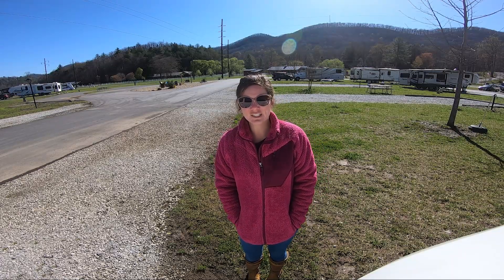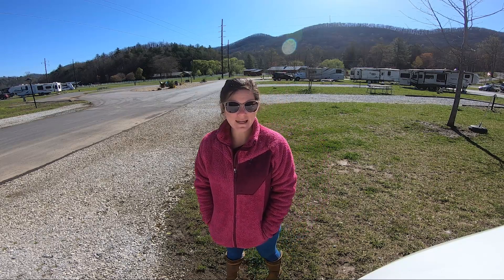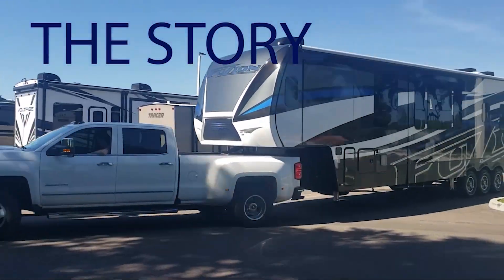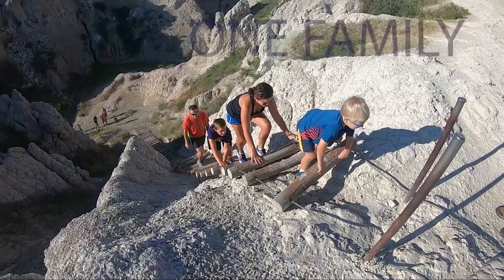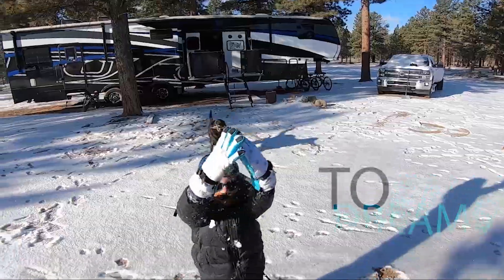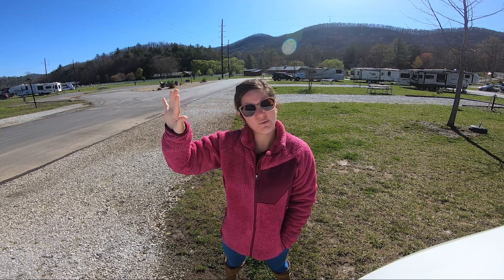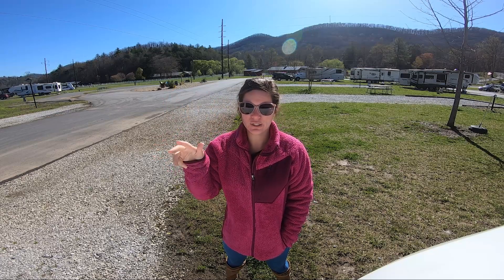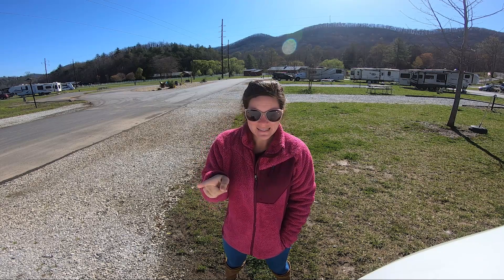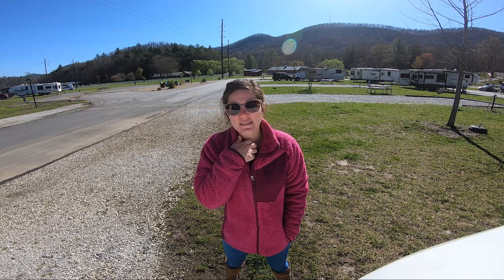Hey everybody, I'm Brittany with Hitch2Hitch. We just finished our month here at Willow Valley RV Resort in Rabun Gap, Georgia, which is the northeast corner by Dillard or Clayton, Georgia. We're actually only about 10 minutes from North Carolina and South Carolina and about two hours out of Atlanta.